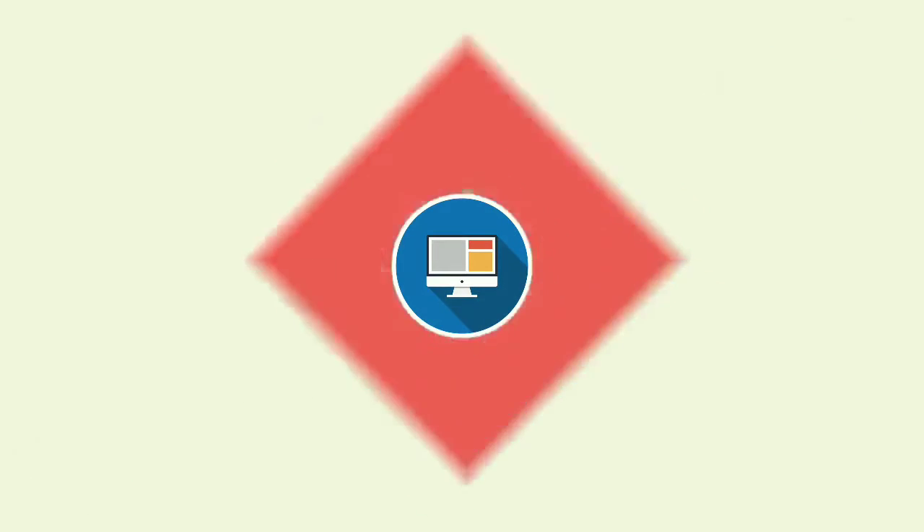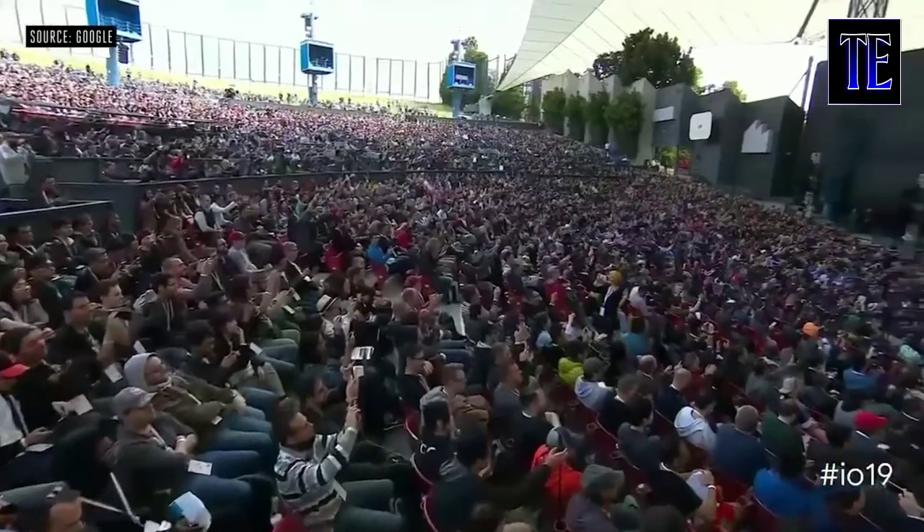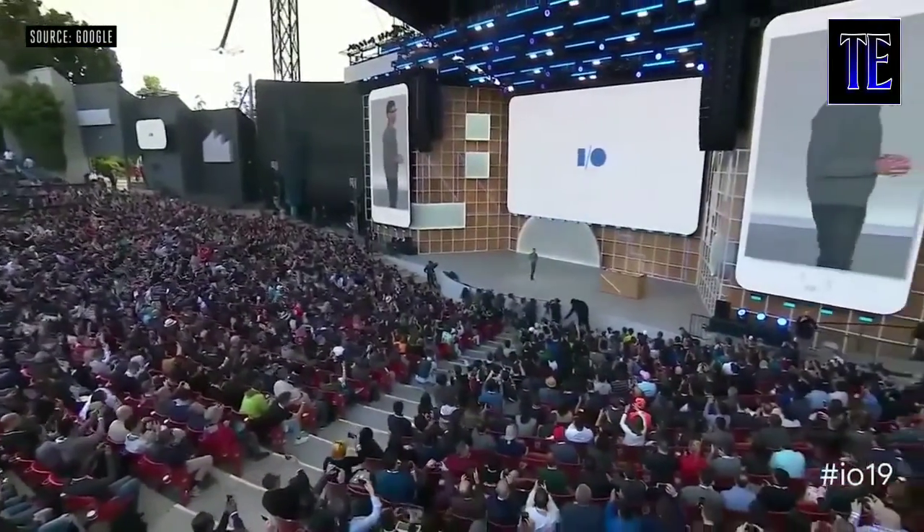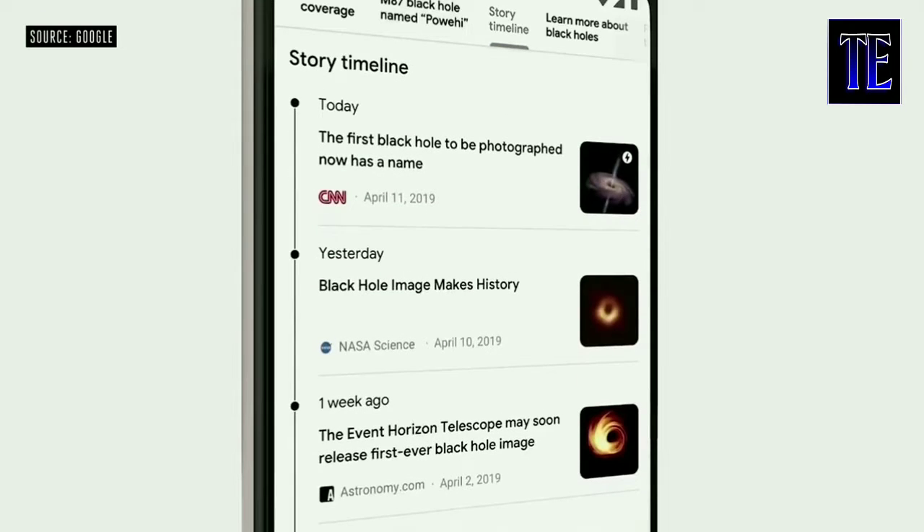Good morning. Wonderful to be back here at ShowLine with all of you. Last year, we launched a new feature in Google News called full coverage, and we've gotten great feedback on it from our users. We'll be bringing full coverage directly to search to better organize results for news-related topics. You can even now see a timeline of events, and we'll be bringing this to search later this year.